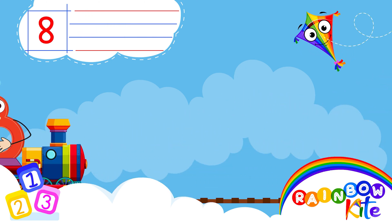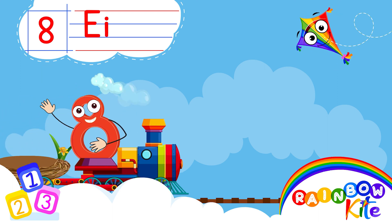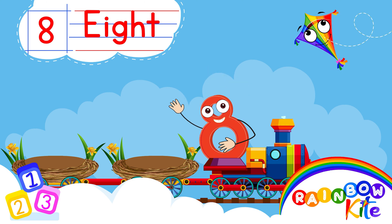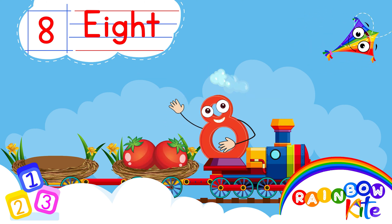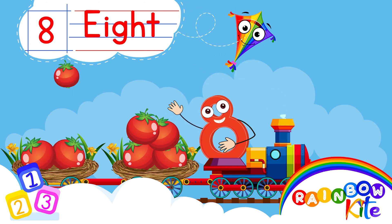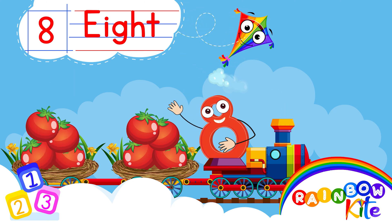8. E-I-G-H-T. 8. 1, 2, 3, 4, 5, 6, 7, 8.